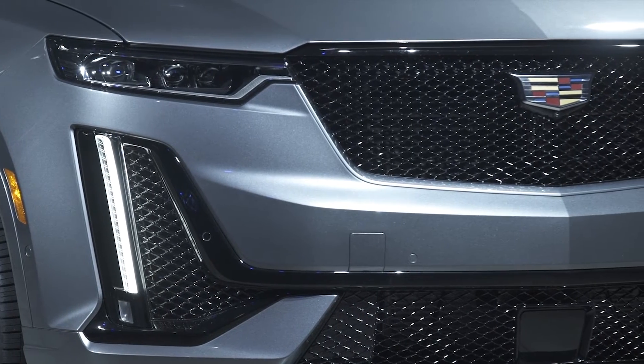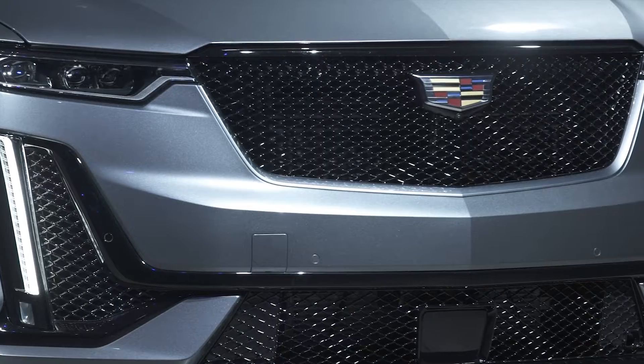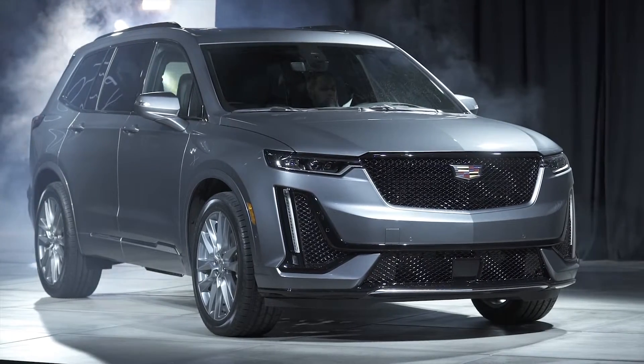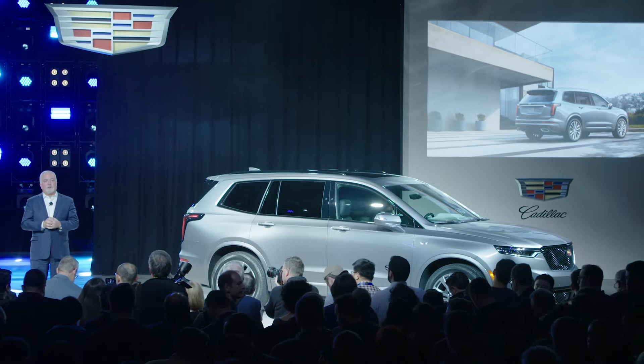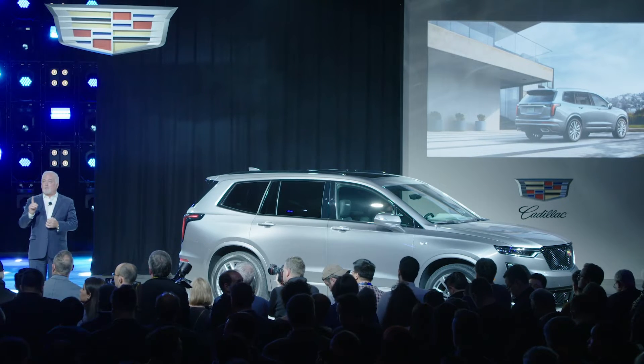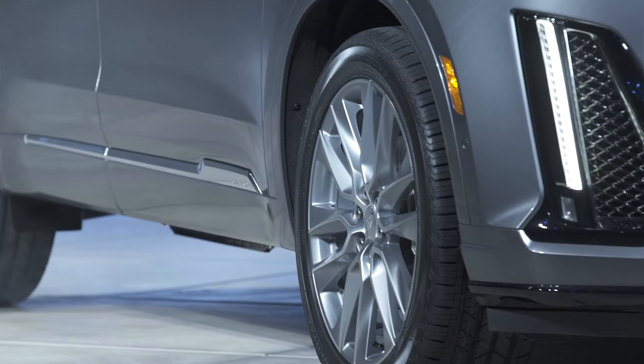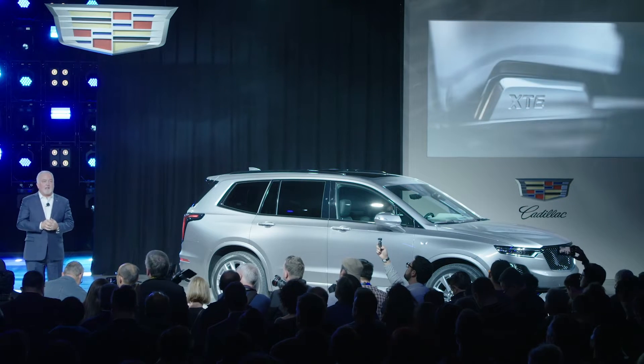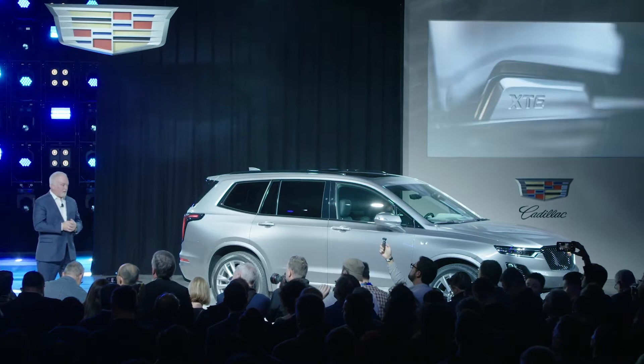The XT6 Sport models, like the vehicle that you see here, feature more aggressive elements such as gloss-black exterior details and carbon fiber interior accents, including optional 21-inch wheels for the first time on a Cadillac crossover. Contrast that with the XT6 Premium Luxury model.